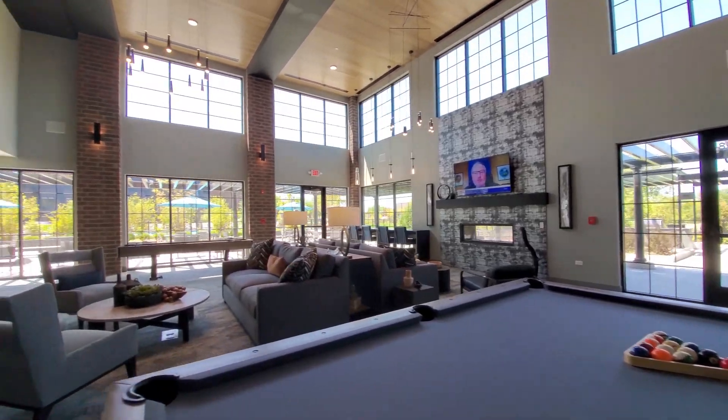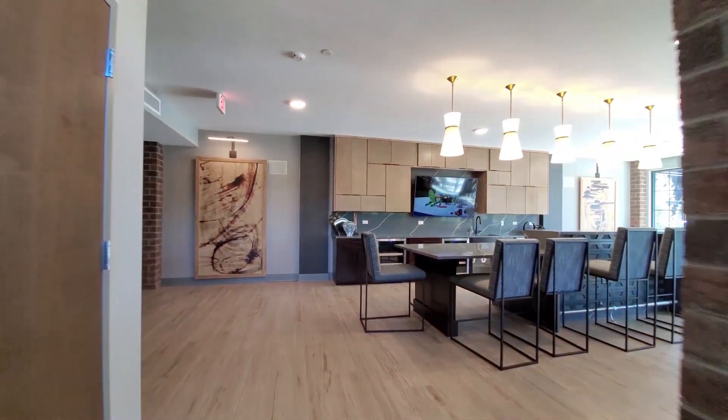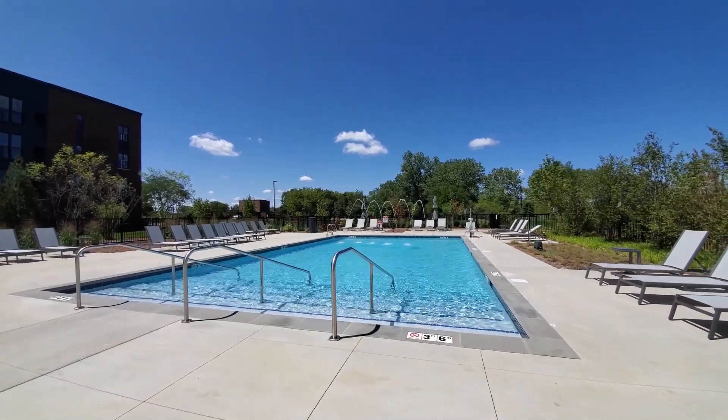Element has an outstanding suite of amenities headlined by a two-story community great room. The great room opens to a rambling resort-style terrace with grilling areas adjacent to an outdoor pool.